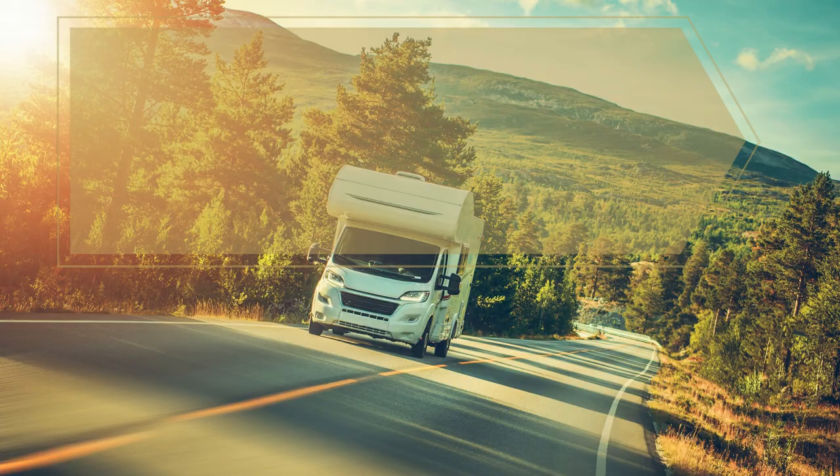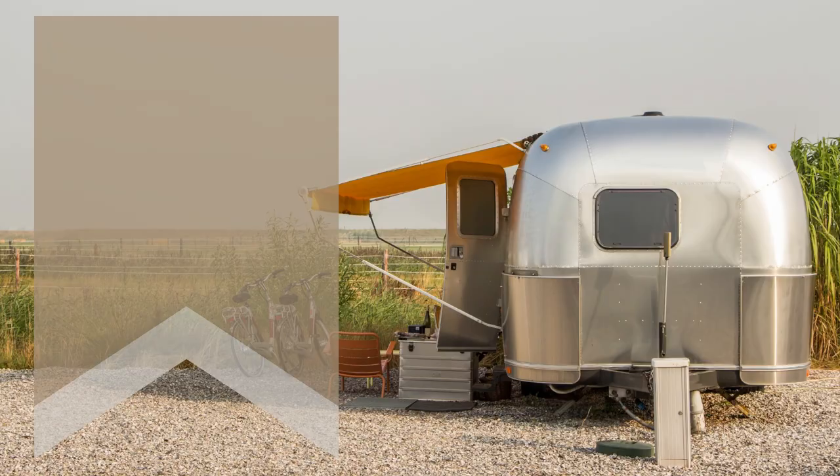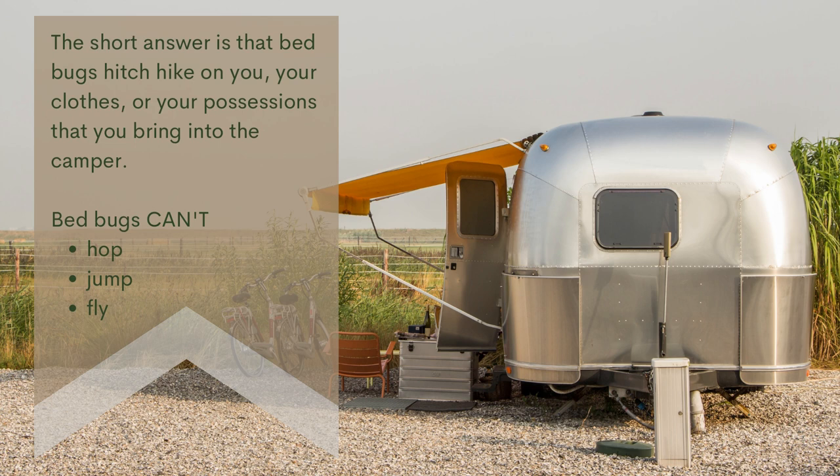Bedbugs in your camper, part one: reasons and signs. How do bedbugs get into your camper? The short answer is that bedbugs hitchhike on you, your clothes, or your possessions that you bring into the camper. Bedbugs can't hop, jump, or fly.